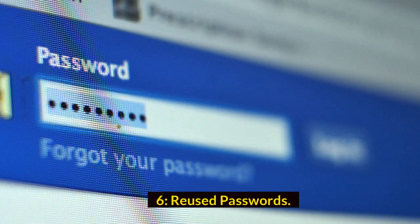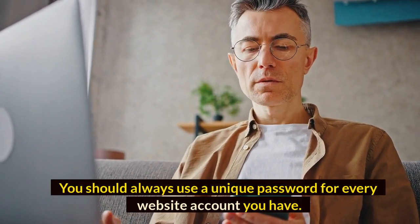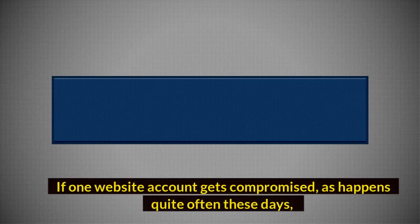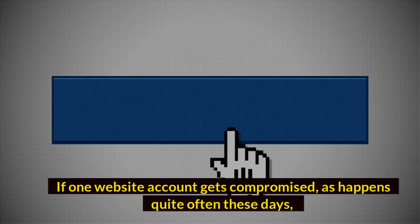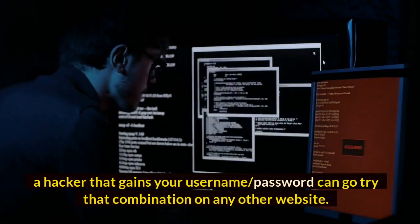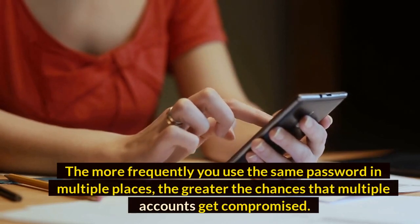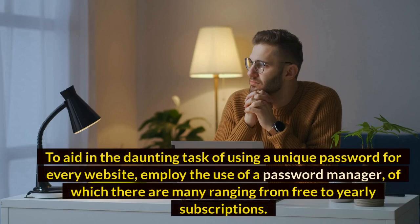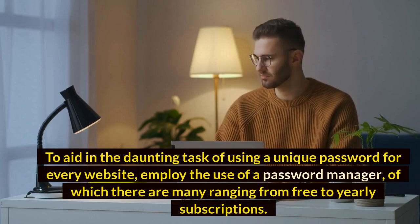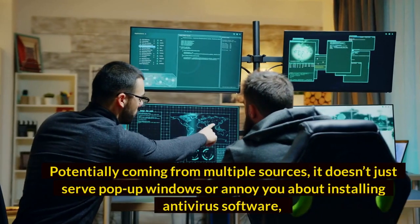Number 6: Reused passwords. You should always use a unique password for every website account you have — don't log into Facebook with the same password you use for your bank. If one website account gets compromised, a hacker who gains your username and password can try that combination on any other website. The more frequently you reuse the same password, the greater the chances that multiple accounts get compromised. To help manage this, employ the use of a password manager, of which there are many ranging from free to yearly subscriptions.